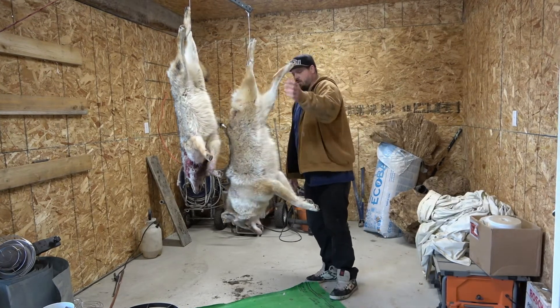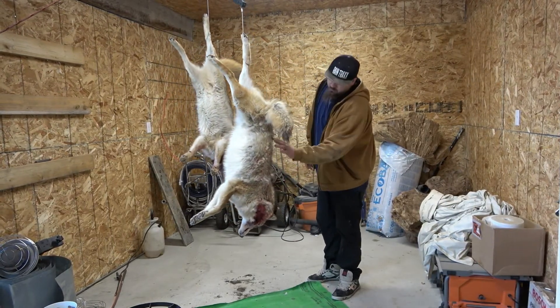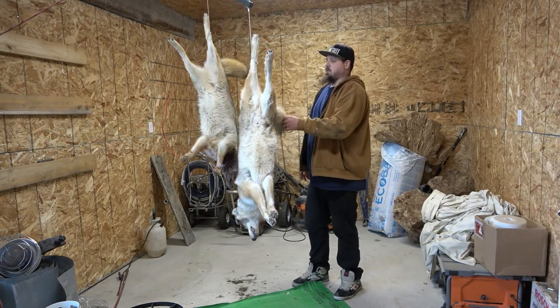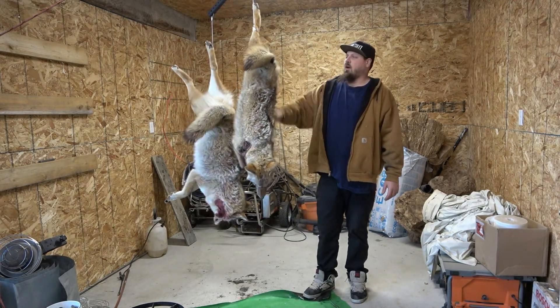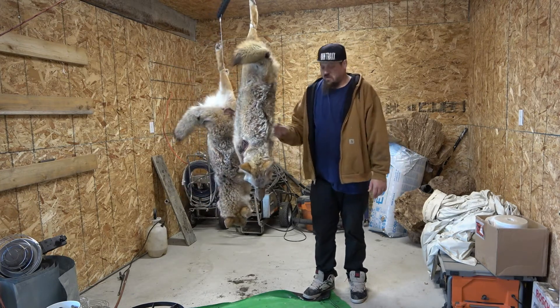These are the two really good furs. This big male coyote, he's got really, really nice fur. And then this is a smaller female. Definitely had more luck since we switched to all thermal — no lights or anything for these coyotes to see.